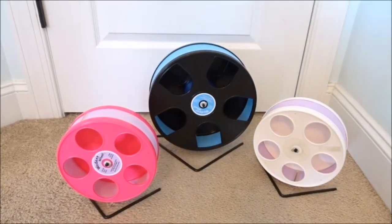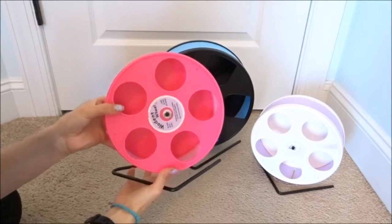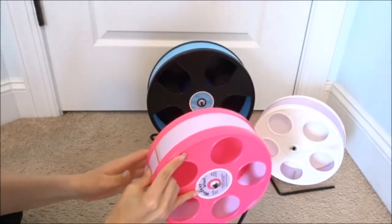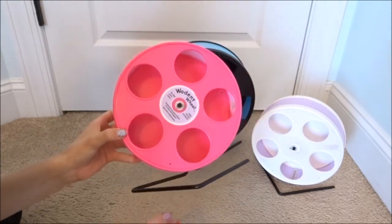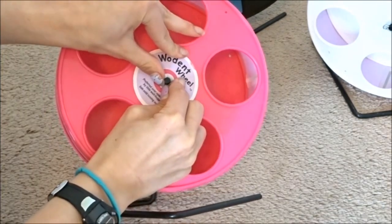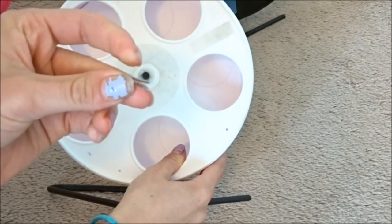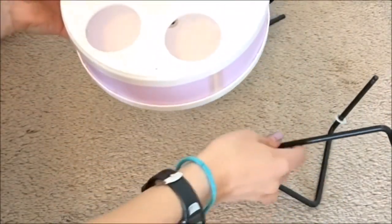Now moving on to the cons. The first con is that there are a lot of parts. There's a little key keeping the front washer on, the front panel, the middle panel, the back, and another washer. It can be hard to assemble the first time, but after you get the hang of it it's pretty easy. I'll disassemble it now so you can see the process — you pop the key off the front, the washer falls off, and then you take the front off. There are a lot of little parts but as long as you keep them straight it shouldn't be a problem.